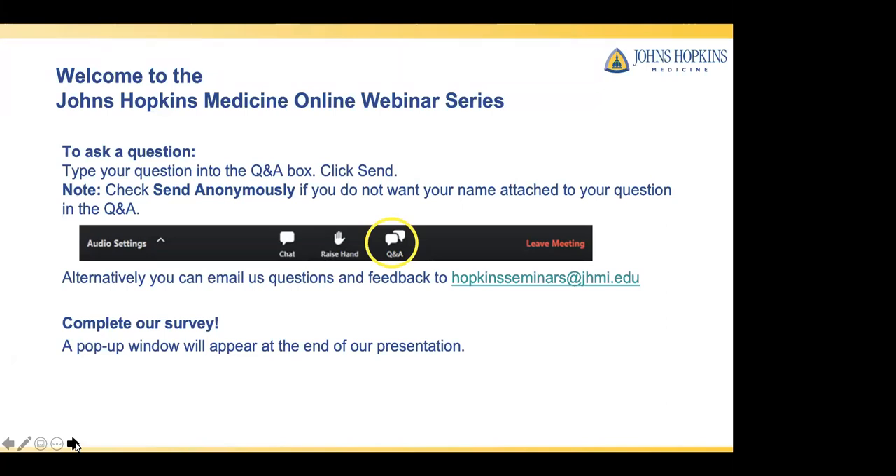Please note this program is being recorded. To submit a question, please type your question into the Q&A box and click Send. Your questions will be seen by others watching this presentation, so if you do not want your name attached to your question, please check Send Anonymously. Your email address will not be shared with any third parties. You can also email us questions and feedback to Hopkinsseminars at jhmi.edu. At the end of the webinar, please complete our survey. And now, I would like to welcome Dr. Kofi Bohini to begin our presentation.